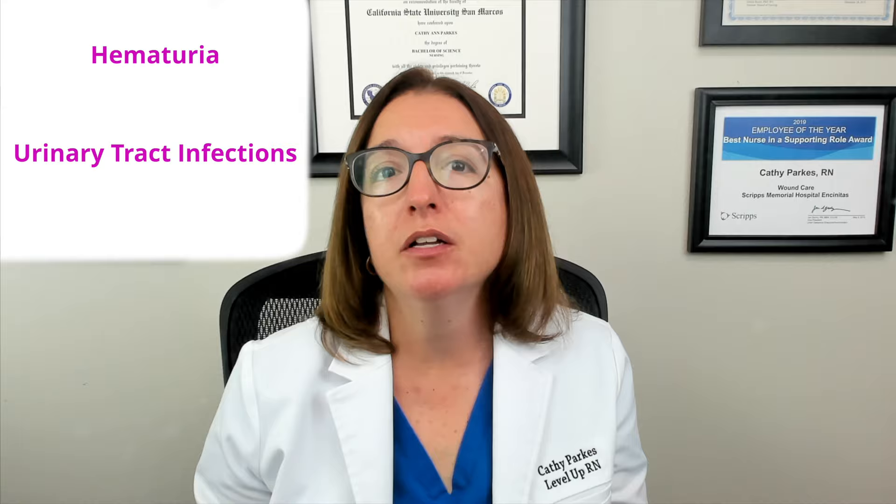We can end up with urinary symptoms such as urinary frequency, urinary incontinence, urgency, as well as urinary retention. We can end up with post-void dribbling, hematuria, as well as frequent UTIs.